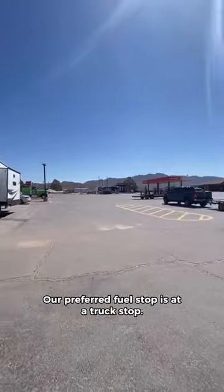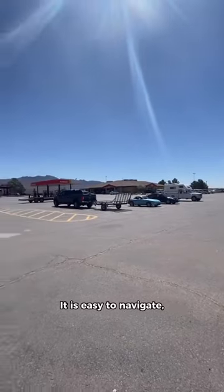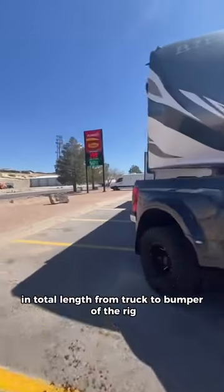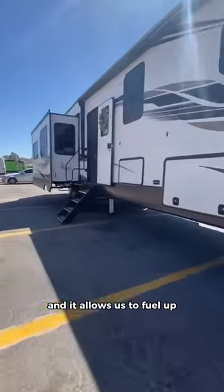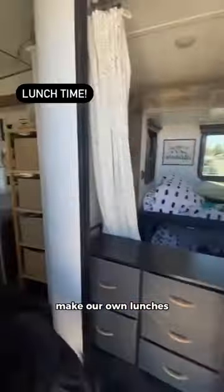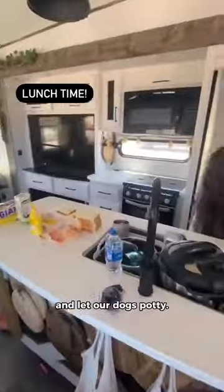Our preferred fuel stop is at a truck stop. It is easy to navigate — we are over 60 feet in total length from truck to bumper of the rig — and it allows us to fuel up, then pull over and park, open up our slides, make our own lunches, and stretch our legs and let our dogs potty.